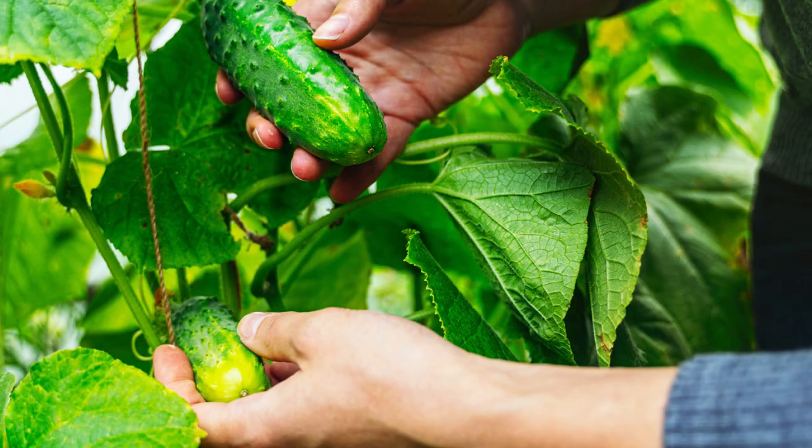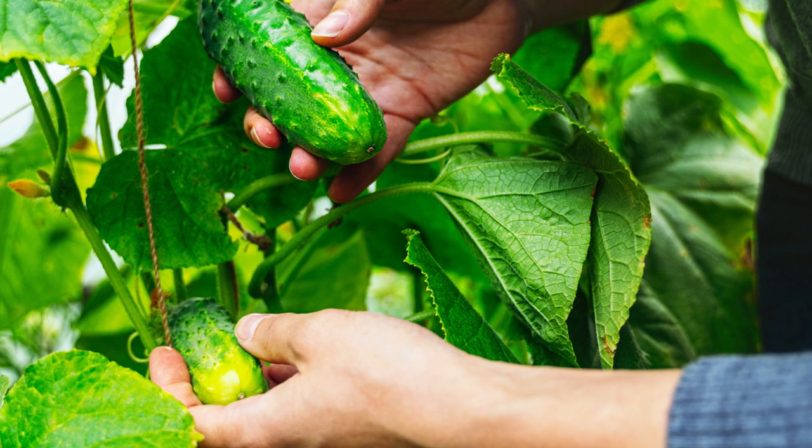This heirloom National Pickling seed was developed many decades ago by the National Pickle Packers Association. They settled on this short, thick but thin-skinned with black spines as the standard for pickling.